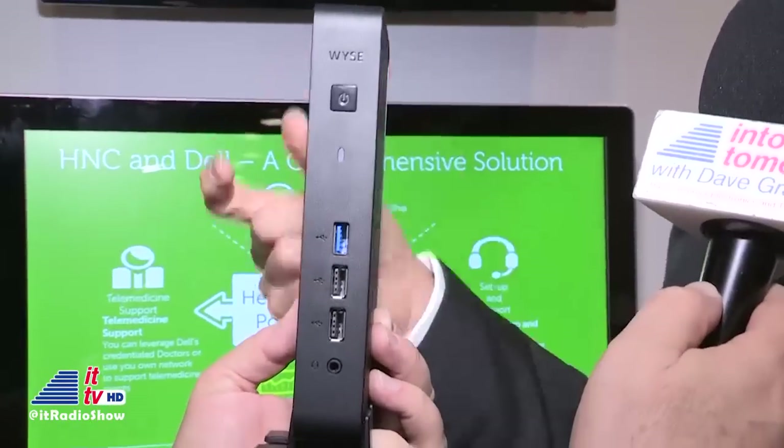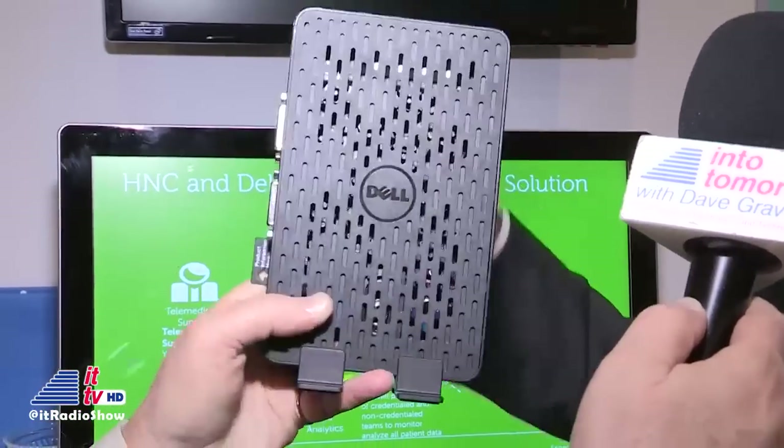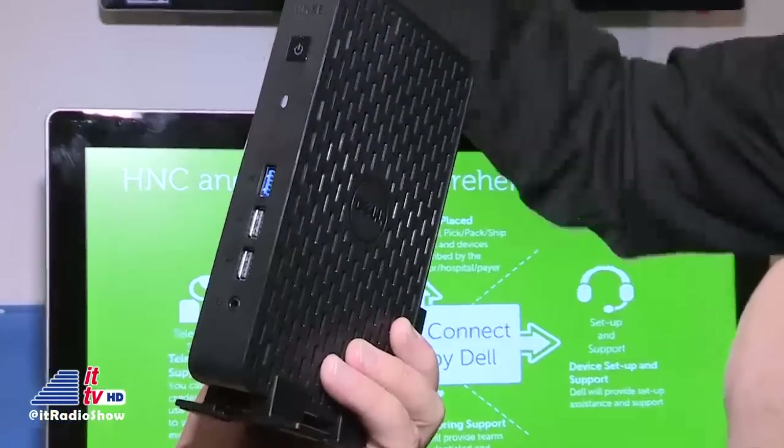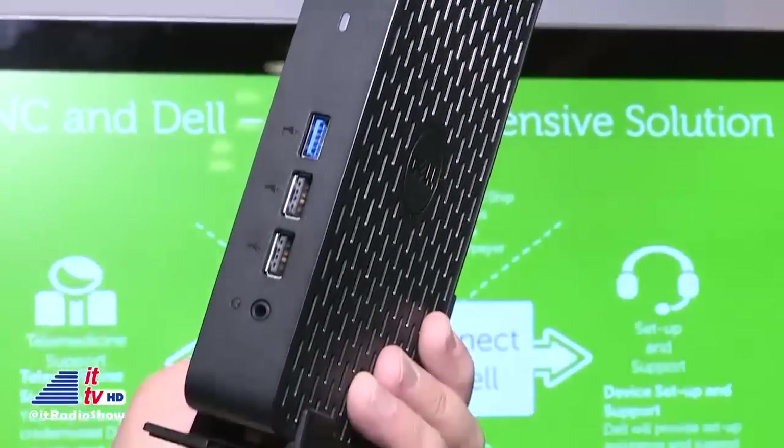This can act as a gateway in your house or your business — a single point where all that data travels through as it goes into the cloud. And when you want to communicate back to your devices, it can do that as well. It just brings it all together so you don't have a lot of extra traffic going out.